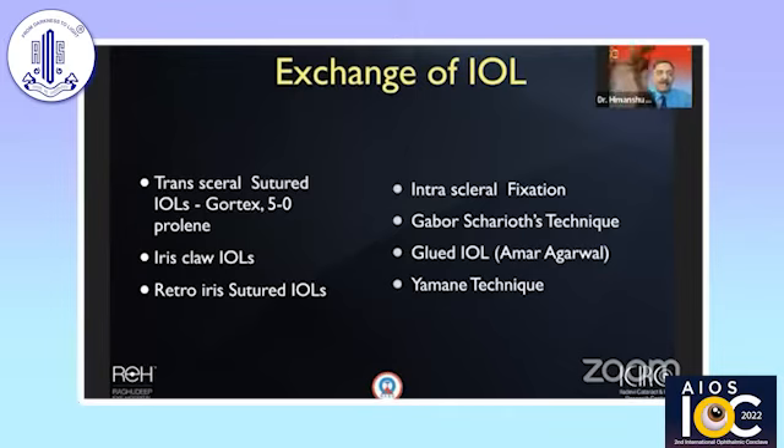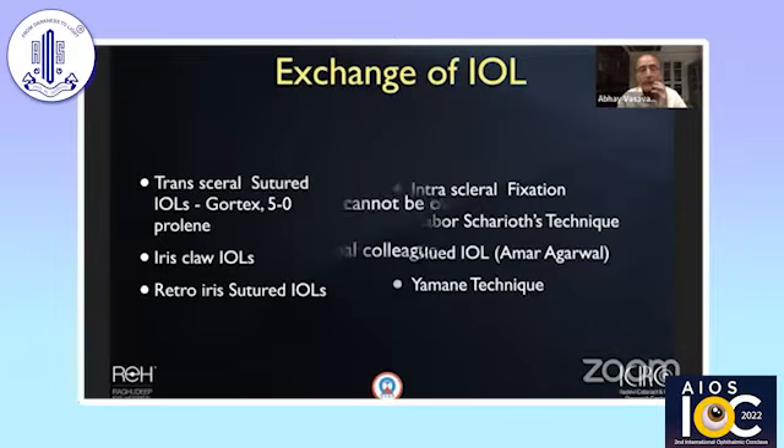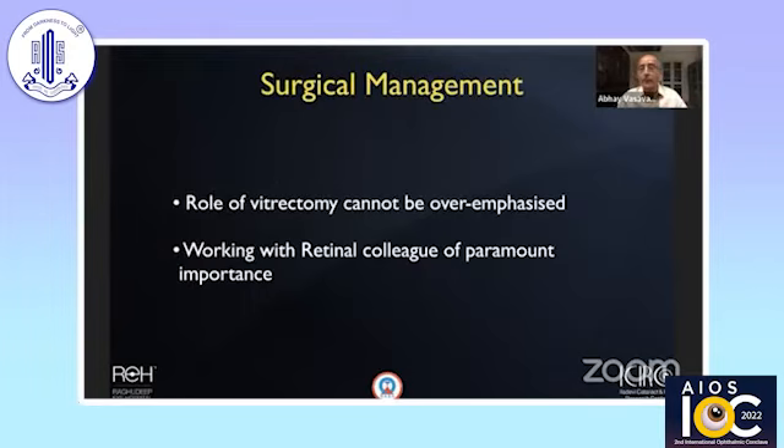IOL fixation options include suture-dependent techniques using Gore-Tex, 9-0 prolene, or prolene, and iris claw lenses, which have been a very good option. Intrascleral fixation has drawn attention for the last 10 years — Gabor introduced it, but Dr. Amar Agarwal made the glued IOL concept easy and repeatable. There is also now a new Yamane technique for intrascleral fixation, giving us various options depending on your experience and familiarity.